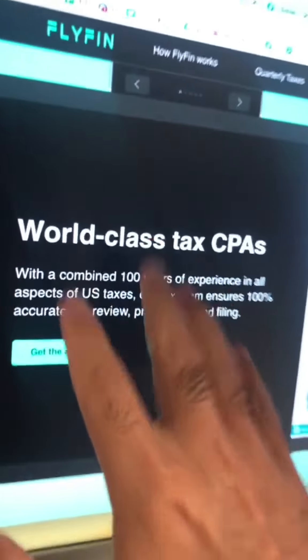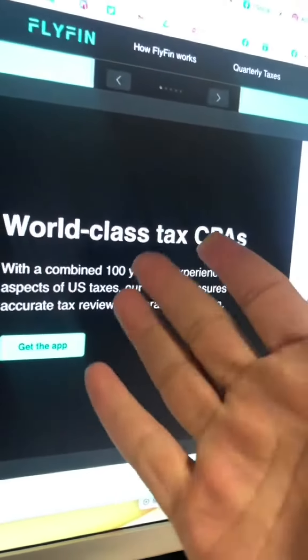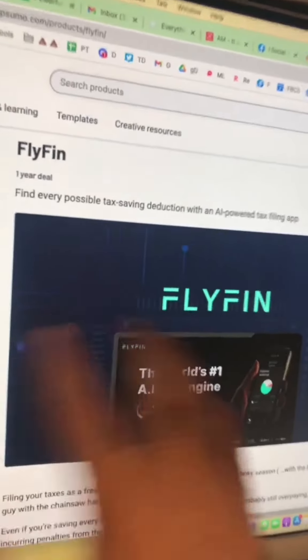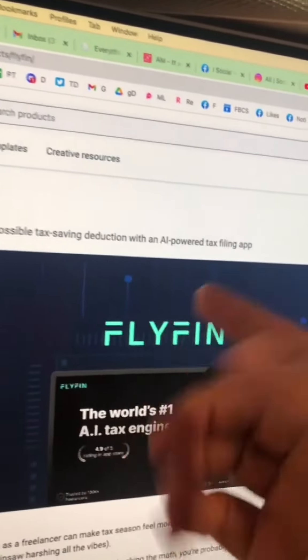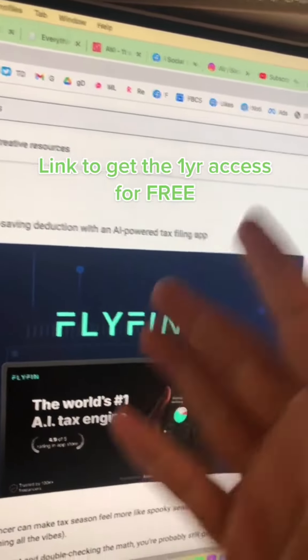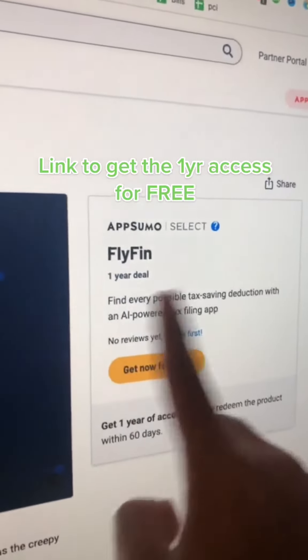You can also start filing your taxes directly. Another cool thing is they have access to world-class CPAs, so you can get their help as well. You do not want to miss out — this app will find all possible tax-saving deductions for you. The AI does all the work, so click on the link and get that one-year deal for free.